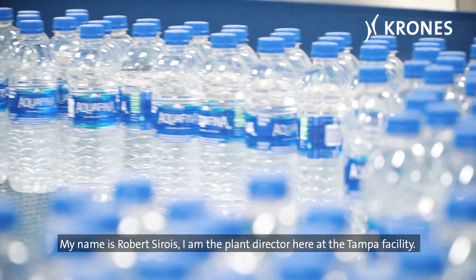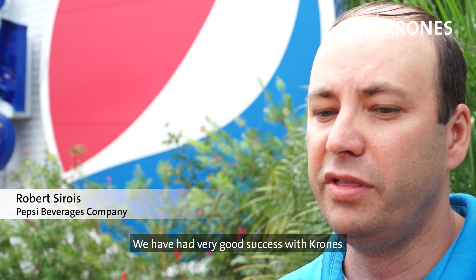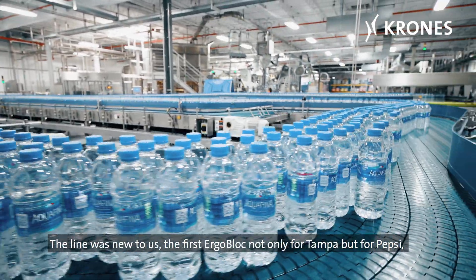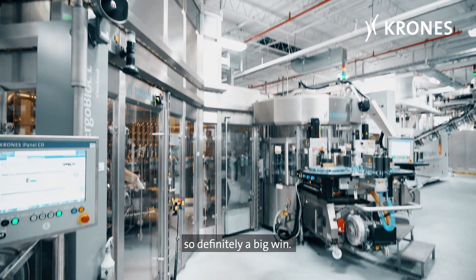My name is Rob Searoys, I'm the plant director here at the Tampa facility. We've had very good success with Krones keeping up with the latest technology. The line was new to us — first ergo block not only for Tampa but for Pepsi — so definitely a big win.